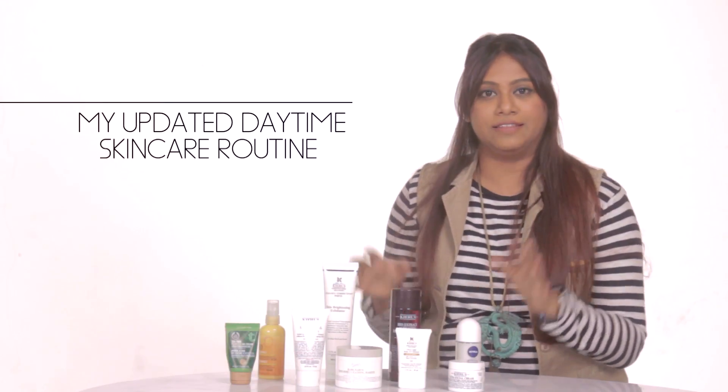Hi guys, welcome back to my channel, The Crisp White Shirt. Today I'm going to be talking about my very lengthy skin routine. This is the one that I use for the daytime.